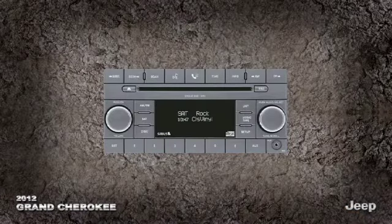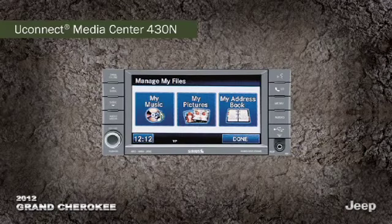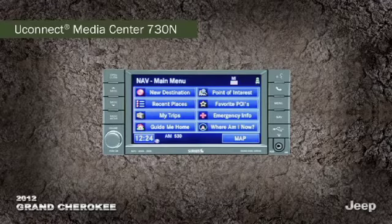The Uconnect 130 system is standard with AM-FM radio and CD, DVD, and MP3 capability. Add optional Sirius XM satellite radio, Bluetooth streaming audio, and iPod and remote USB ports for even greater listening pleasure. The available Uconnect Media Center 430N incorporates a 6.5-inch touch screen, Sirius XM travel link, Garmin navigation, and more. Or you can move up to the available Uconnect 730N system, encompassing navigation and voice command of music, phone, and navigation functions.